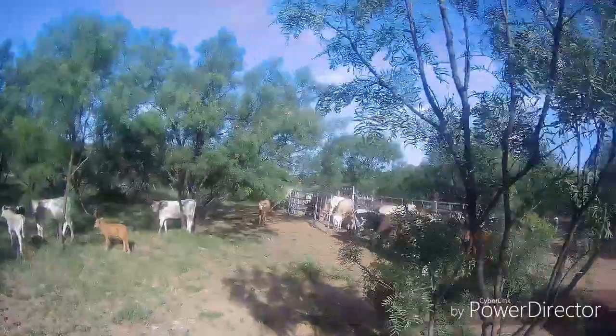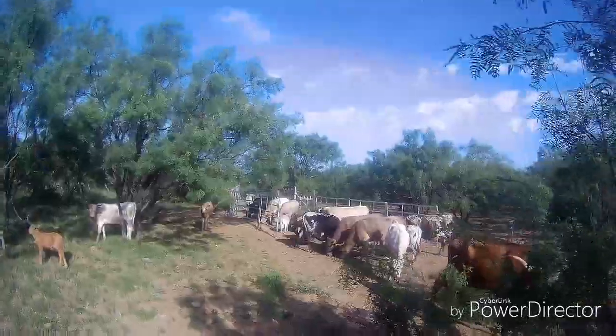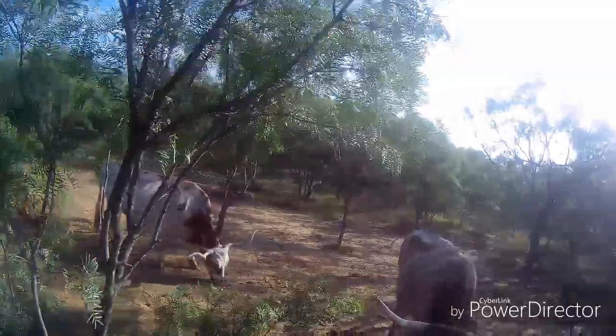Anyways, this was a morning out with the cattle, keeping an eye on them. I spent a little bit more time out there than I videoed, but I hope you guys enjoyed it and I hope you learned something.